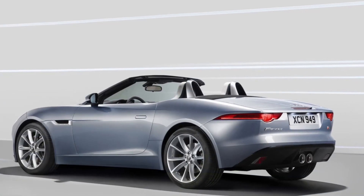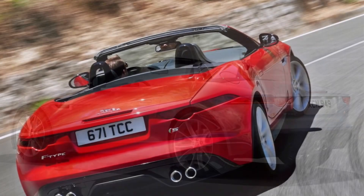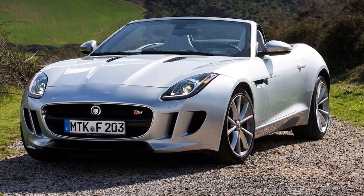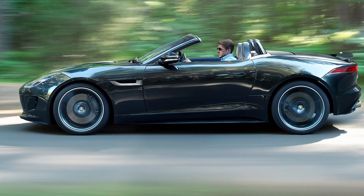Step inside the F-Type, and you'll be greeted by a driver-focused cockpit. The interior is a perfect blend of luxury and sportiness, with premium materials, refined craftsmanship, and advanced technology. It's a space where you can feel the connection between man and machine, amplifying your driving experience.